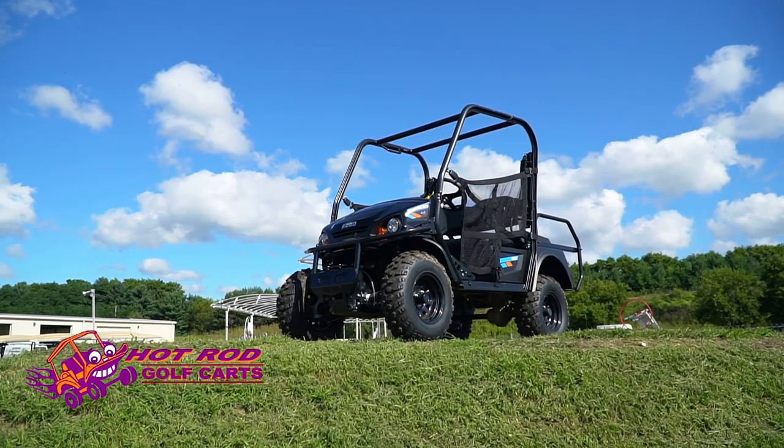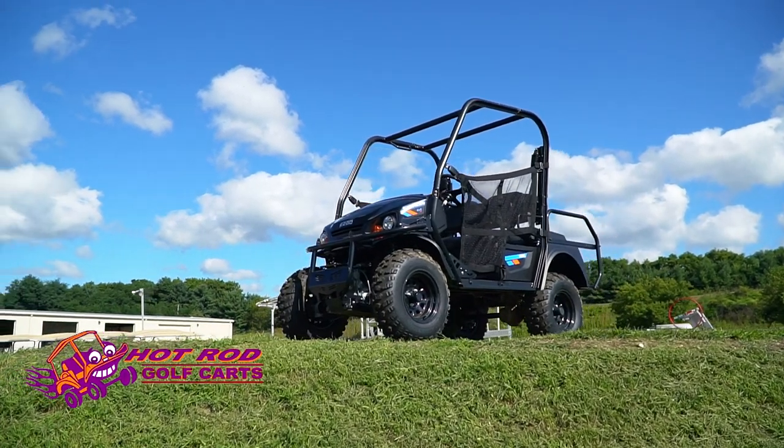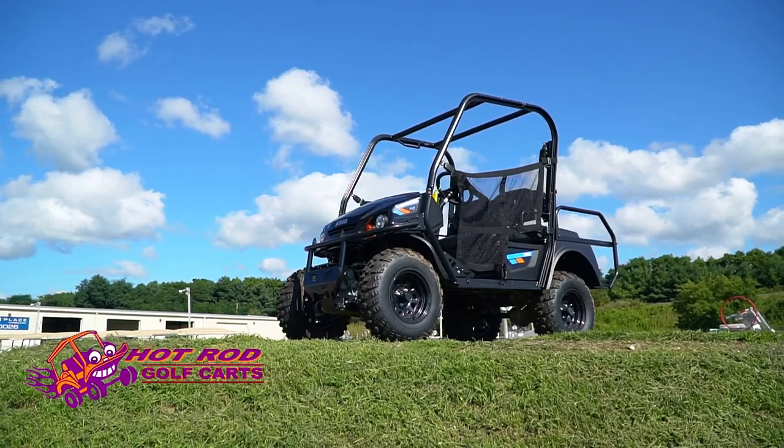I'm Scott Patton, the owner of Hot Rod Golf Carts. Hot Rod Golf Carts is a custom golf cart center. We do service, and we also do custom work where we take a standard cart and add a lift kit, stereo, undercarriage lighting — a lot of fun things to make your cart unique.